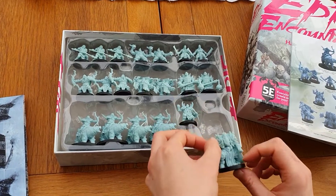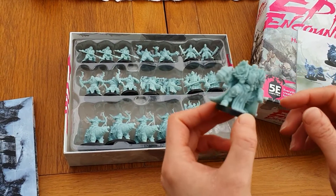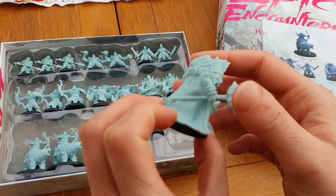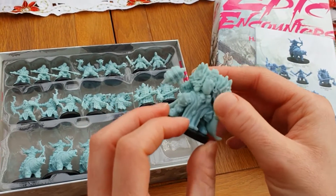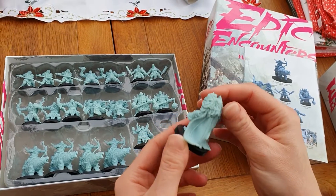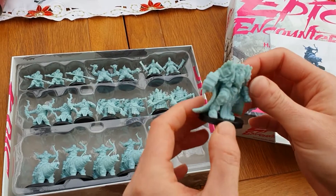Next up we have the Orc King — very, very Viking looking hammer. Absolutely gorgeous detail on him indeed. I just can't believe the detail in this box, it's just amazing. He kind of reminds me of Thor in a really weird sort of way.